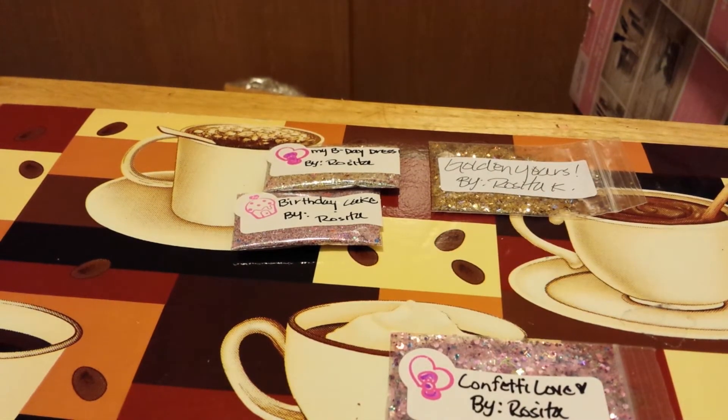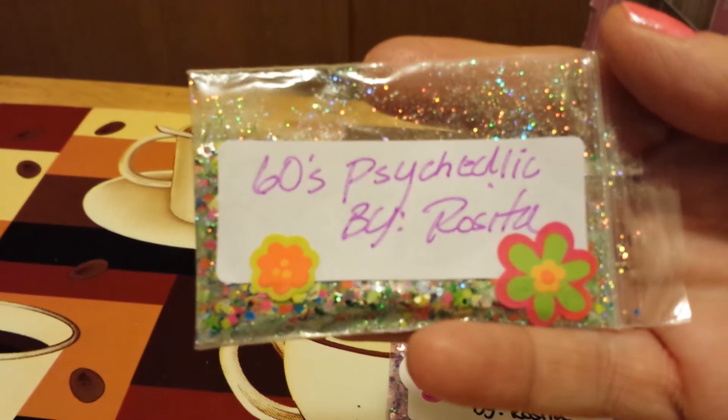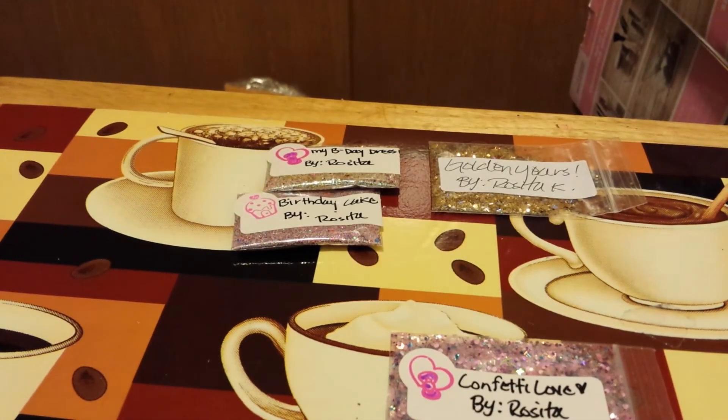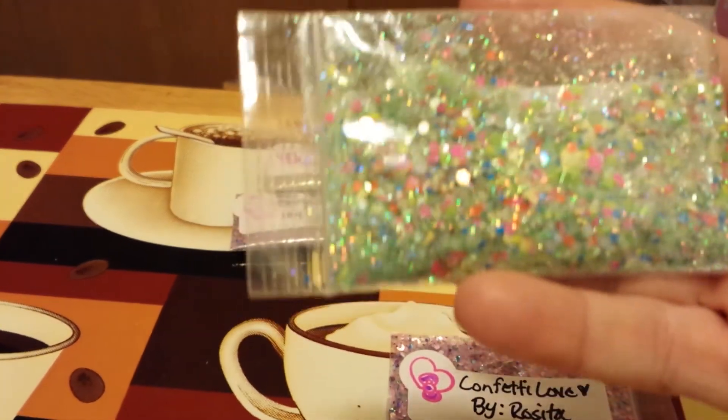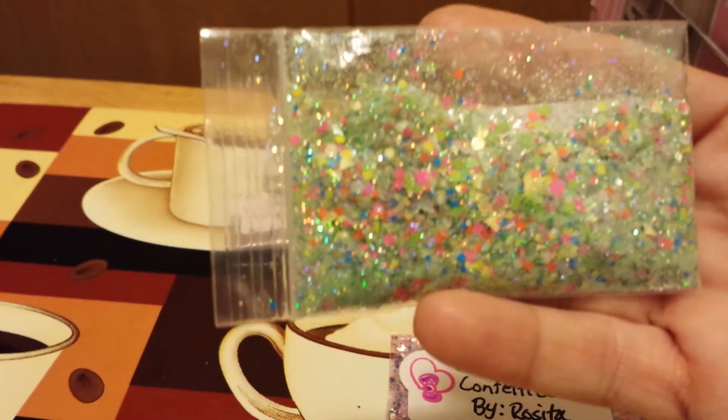The next one is called 60s Psychedelic. I'm not saying I was born in the 60s, but let's say I am old enough to know better but still young enough to do what I want to do. This one has a lot of neon colors — you know, 60s flower power. It has a lot of bling in it too, a lot of holographic. If you like this mix please let me know.